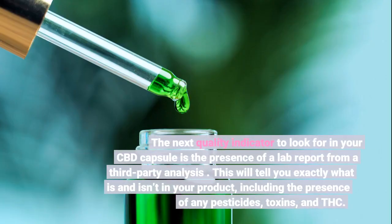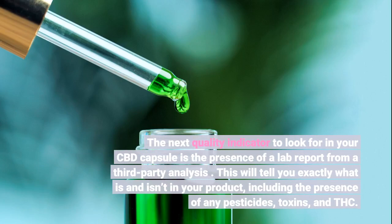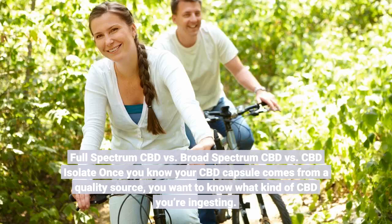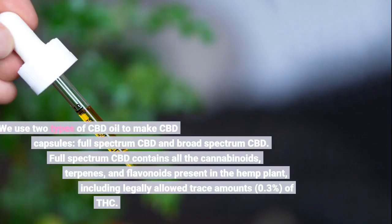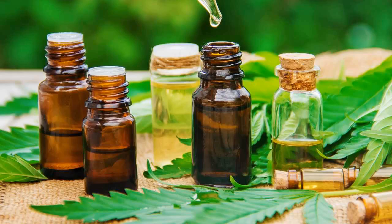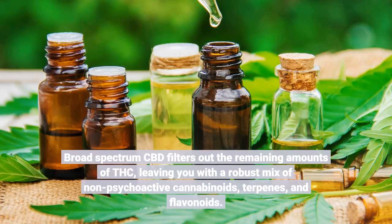The next quality indicator to look for in your CBD capsule is the presence of a lab report from a third-party analysis. This will tell you exactly what is and isn't in your product, including the presence of any pesticides, toxins, and THC. Once you know your CBD capsule comes from a quality source, you want to know what kind of CBD you're ingesting. Full-spectrum CBD contains all the cannabinoids, terpenes, and flavonoids present in the hemp plant, including legally allowed trace amounts of THC. Broad-spectrum CBD filters out the remaining amounts of THC, leaving you with a robust mix of non-psychoactive cannabinoids, terpenes, and flavonoids.